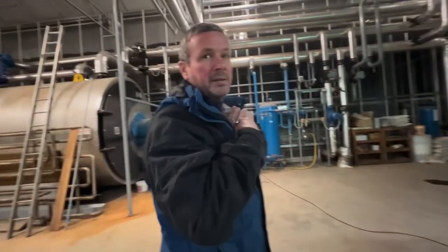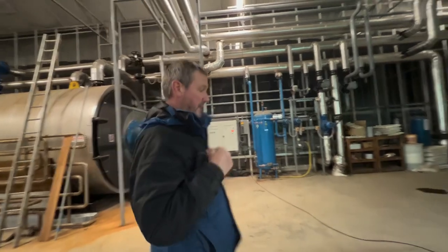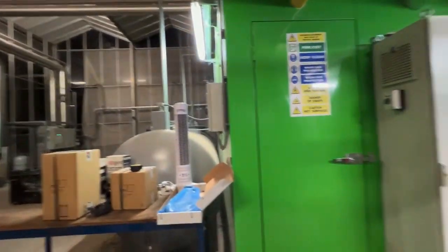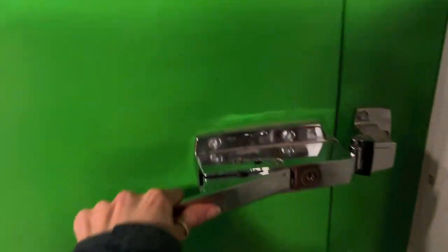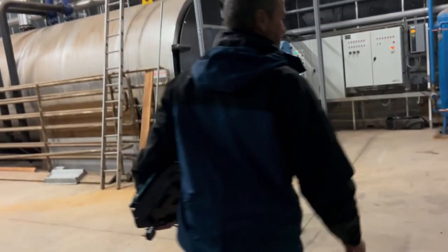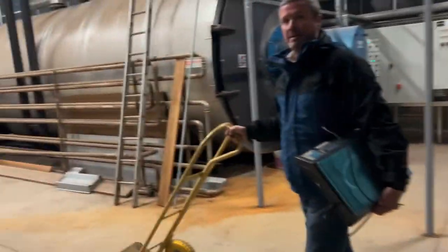How long will the service take? About a week to 10 days to strip down and rebuild. That was a trip around our CHP and we will do a little update when they do the strip down to show you what it all looks like.